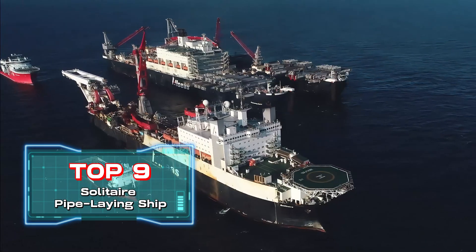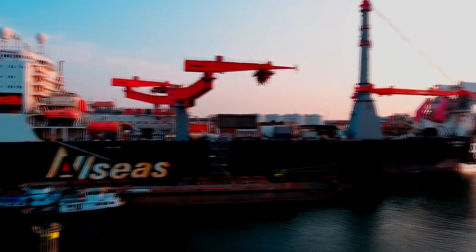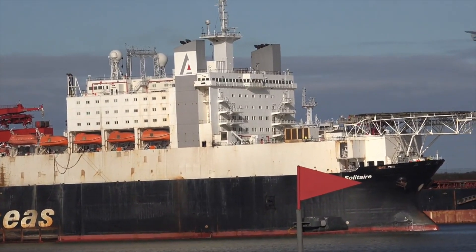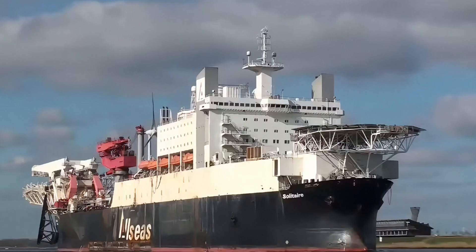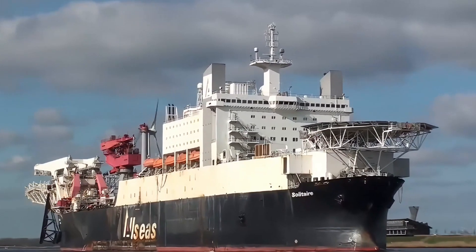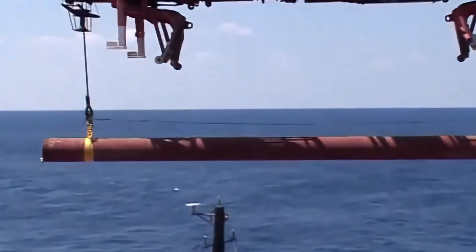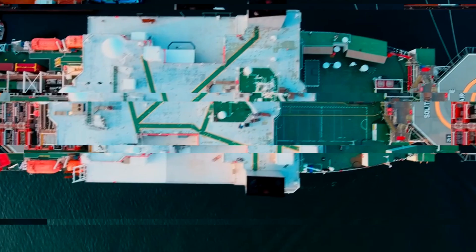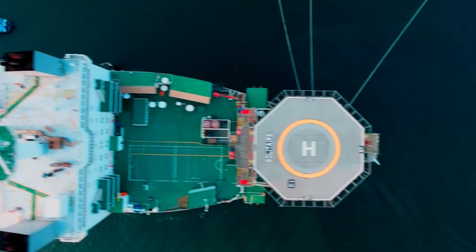Top 9: Solitaire Pipe-Laying Ship. This is the largest pipe-laying ship in the world, manufactured by the British shipping company Allseas. The ship is 1,302 feet long, 289 feet wide, and can operate at a maximum depth of about 9,800 feet. It can accommodate 420 people on board. Using an S-lay method, it can easily lay pipes at depths of over 3,180 feet. Its main function is to lay pipelines in the ocean, employing three 350-ton tensioners for the job.